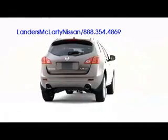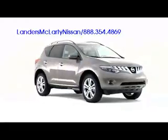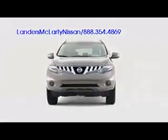The 2009 Nissan Murano ups expectations among midsize crossovers, demonstrating the aesthetic potential of modern versatility.